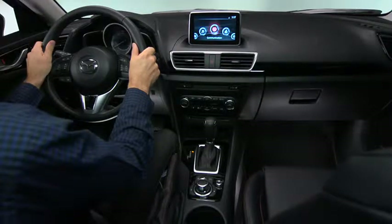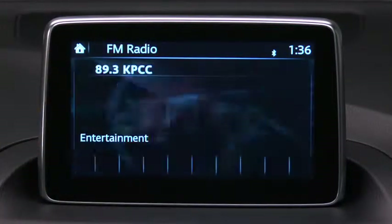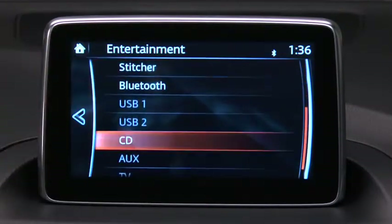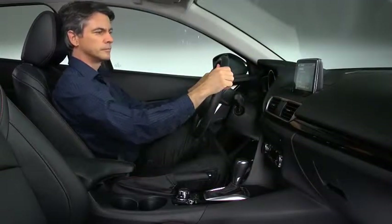The large center high mount screen places the infotainment system in a single easy-to-see location. You can touch and tap and slide or swipe the touchscreen, but you cannot pinch it. For safety reasons, touchscreen operation is disabled when your speed is more than 5 miles per hour.